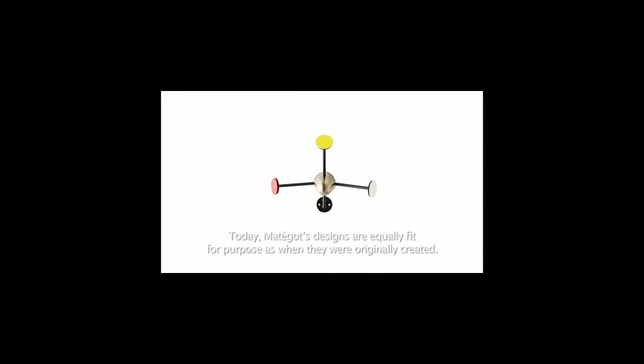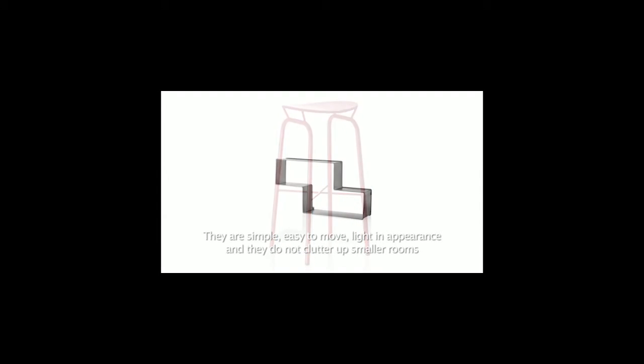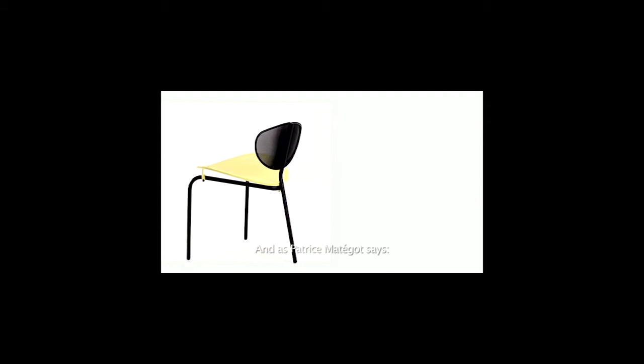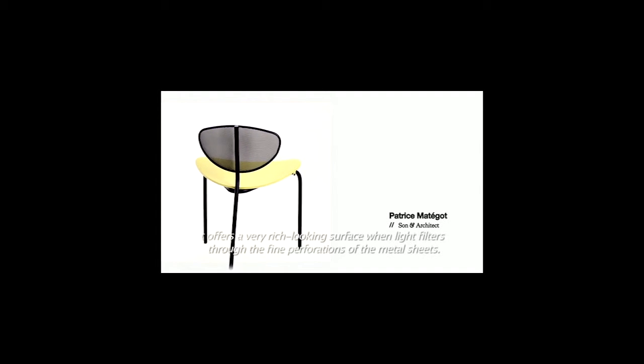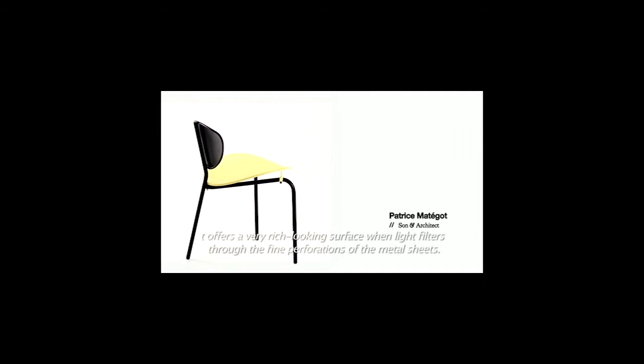Today, Matigaud's designs are equally fit for purpose as when they were originally created. They are simple, easy to move, light in appearance, and they do not clutter up small rooms — and as such have turned out to be design icons. As Patrice Matigaud says, when the poor-looking metal mainly used for furniture is used in tube form, it offers a very rich-looking surface when light filters through the fine perforations of the metal sheets.